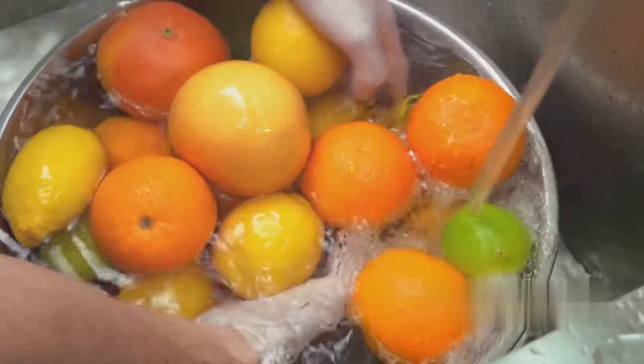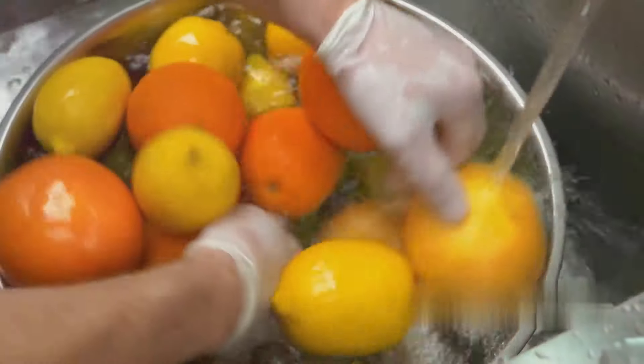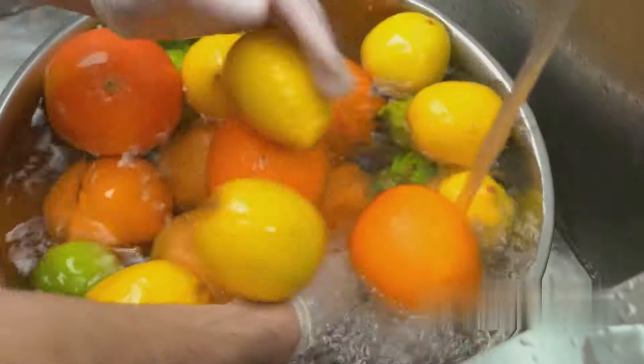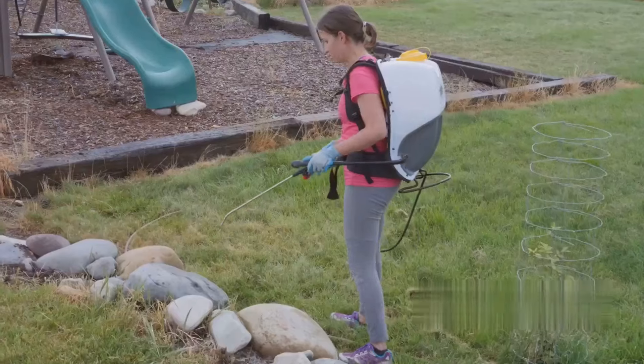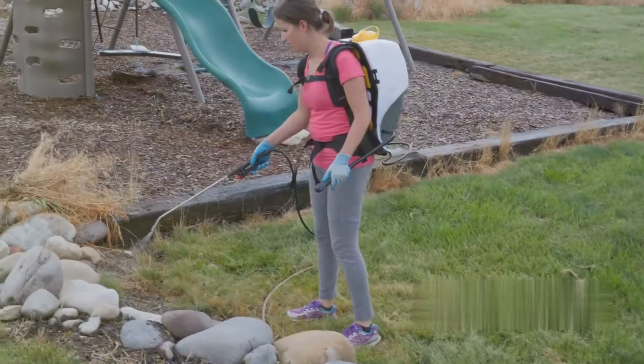Almost there at number 17, baking soda can be employed as a weed killer. You can sprinkle baking soda directly onto the weeds you want to get rid of. It's a safer alternative to chemical herbicides, especially if you have pets or children around.